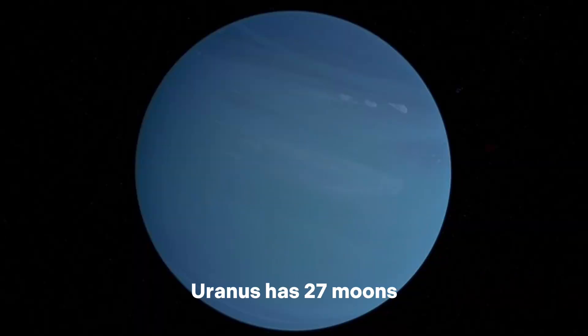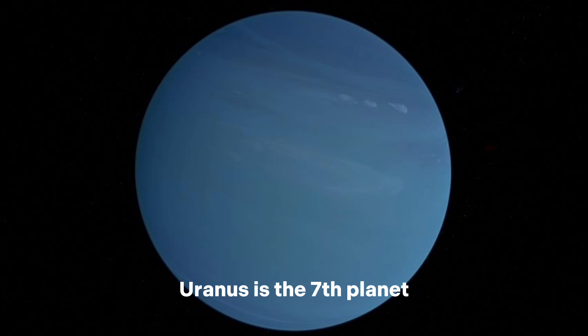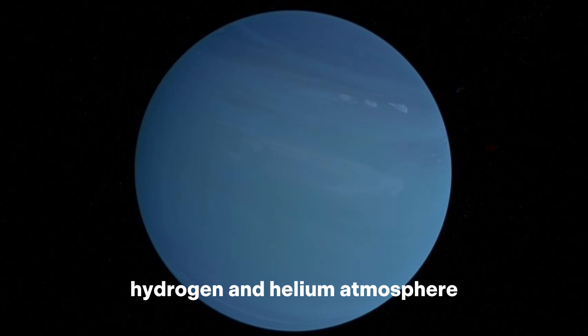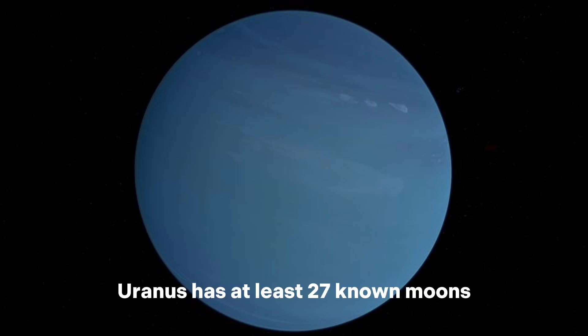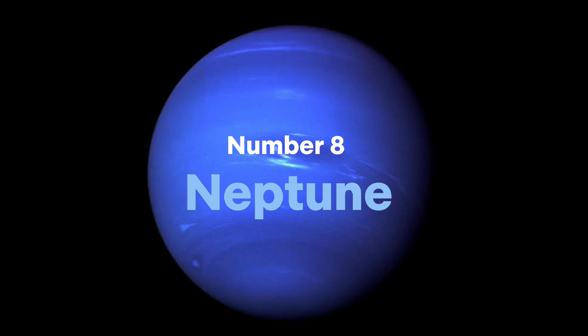Number 7: Uranus. Uranus has 27 moons. Distance from the sun is 1,790,000,000 miles. Uranus is the seventh planet from the sun and is known for its unique tilted axis of rotation, which causes its seasons to be extremely long and its magnetic field to be highly unusual. It has a mostly hydrogen and helium atmosphere with trace amounts of methane, which gives it a blue-green color. Uranus has at least 27 known moons and several faint rings. It was discovered in 1781 by William Herschel.